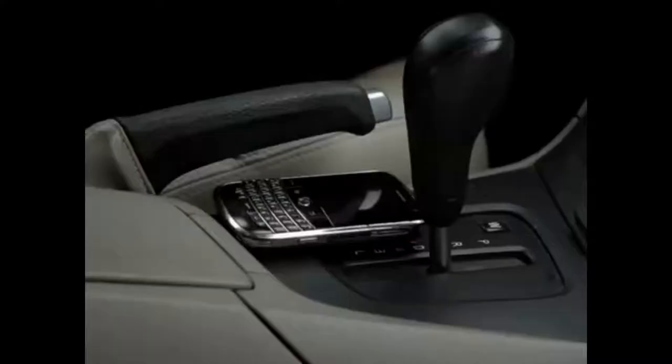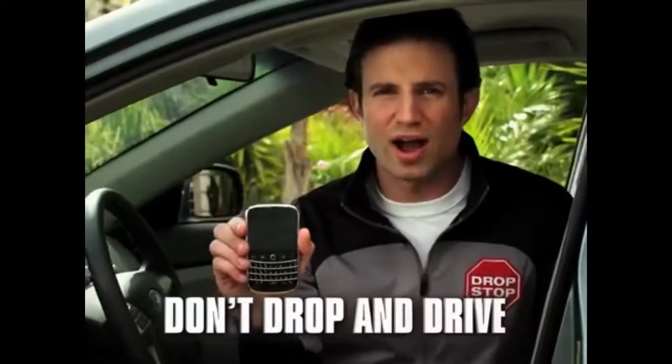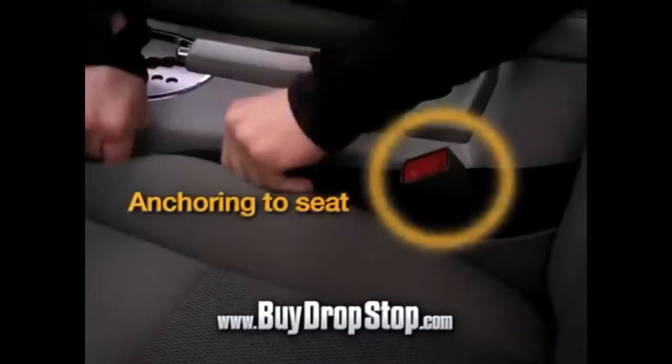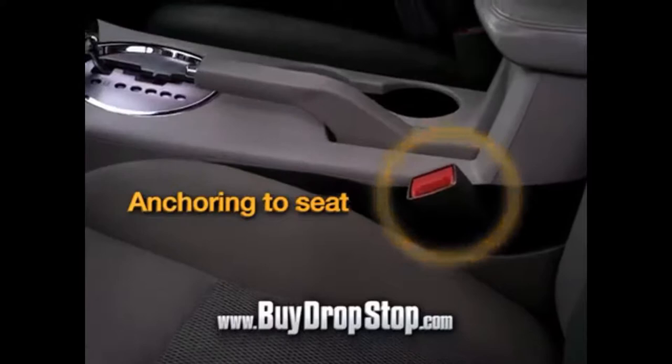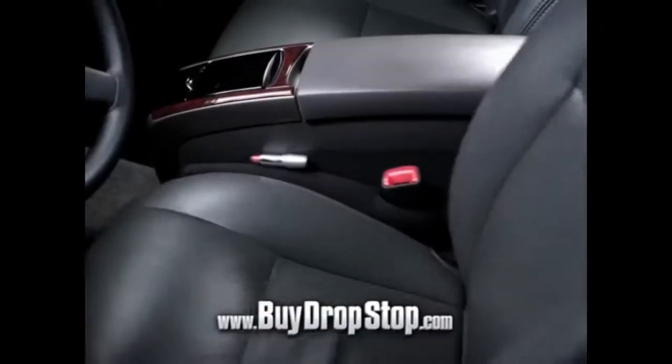We came up with the idea of Drop Stop after my phone fell. I took my eyes off the road, nearly hit a pedestrian, and almost smashed into a pole. Don't drop and drive — keep your eyes on the road, not in your gap. The secret to Drop Stop is a built-in slot designed to go around the seatbelt catch, anchoring to the seat. That means nothing's getting through — not a dime, not a toothpick. And since Drop Stop slides, it's always at your side.